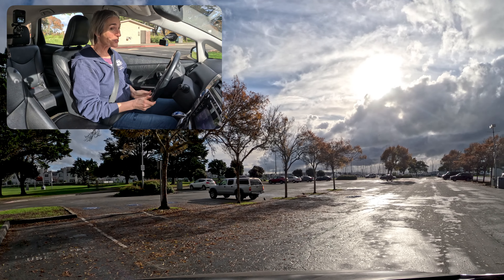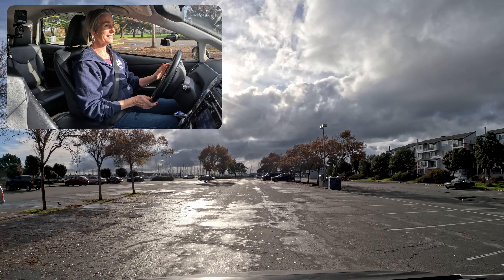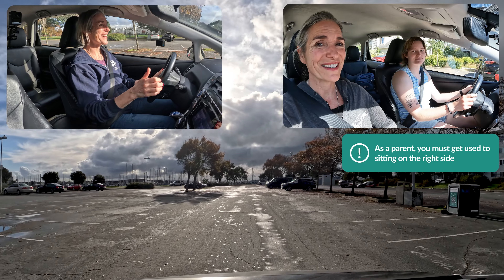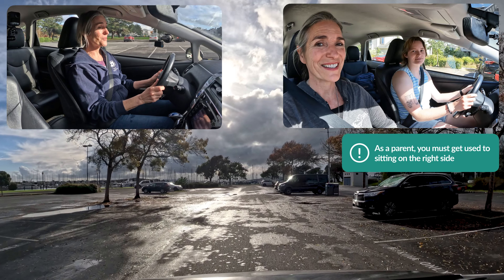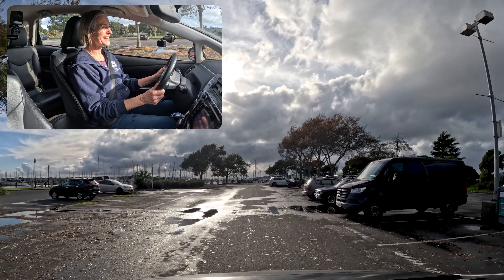One thing you're going to have to get used to as a parent coaching your teen is that you're seated on the right side of the car. So the cars parked on the right side are going to feel closer to you when you're in that seat.